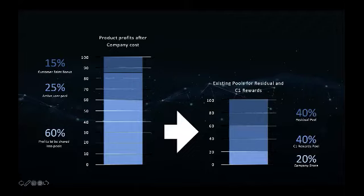Of the 15%, you're also part of a pool from all users around the globe — the 25% user pool. But then 60% from this markup goes to the next bar on the right, and that 60% is divided in 40, 40, 20.